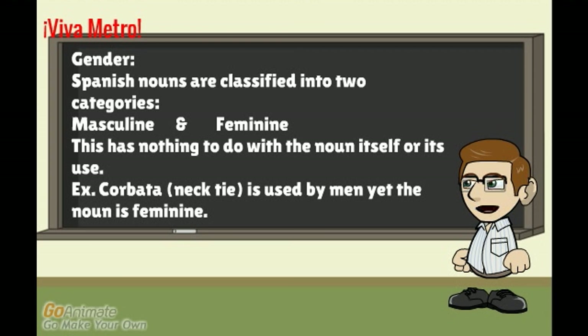We are going to first talk about gender. Spanish nouns are classified into two categories: masculine and feminine. This has nothing to do with the noun itself or its use. For example, 'corbata,' which is a necktie, is used by men, yet the noun is feminine — 'la corbata.'